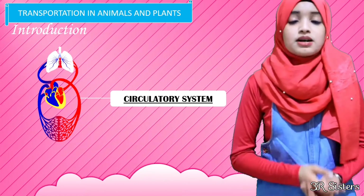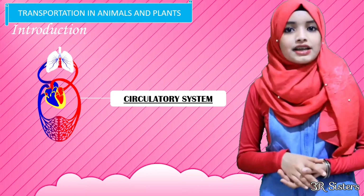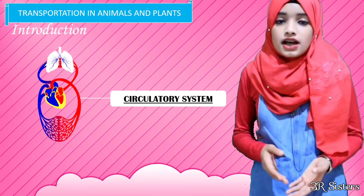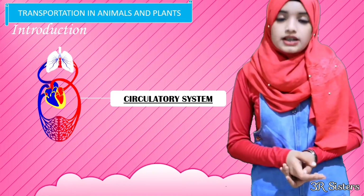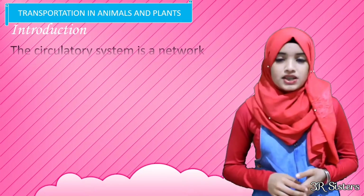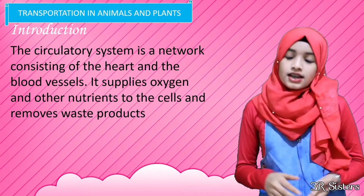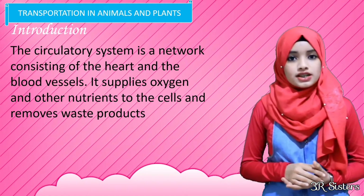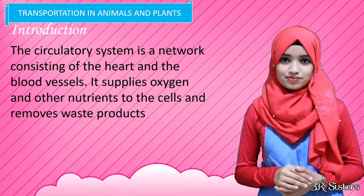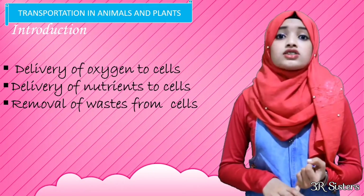The circulatory system must have a way of picking up and discarding substances within the blood. It is in the lungs where the carbon dioxide from the returning blood is dropped off and fresh oxygen is picked up. The circulatory system is a network consisting of the heart and the blood vessels. It supplies oxygen and other nutrients to the cells and removes waste products.